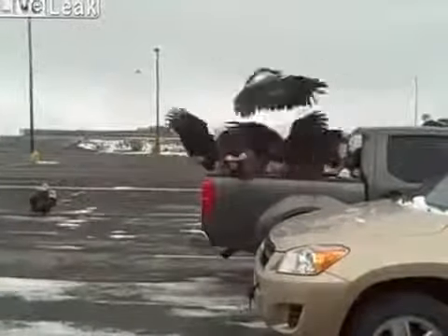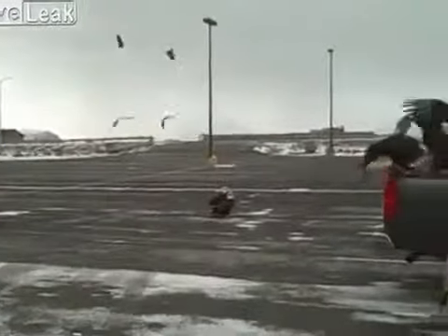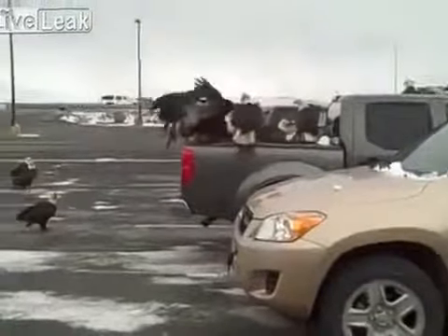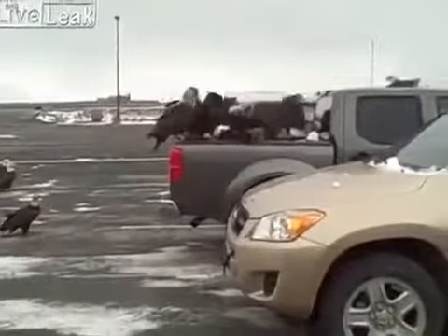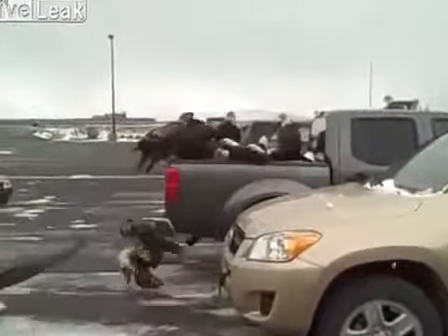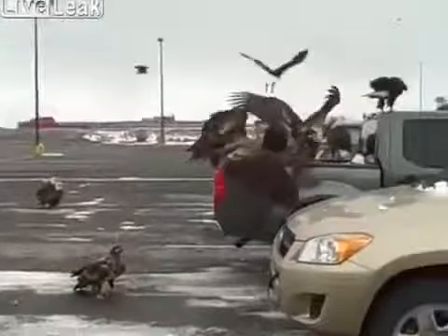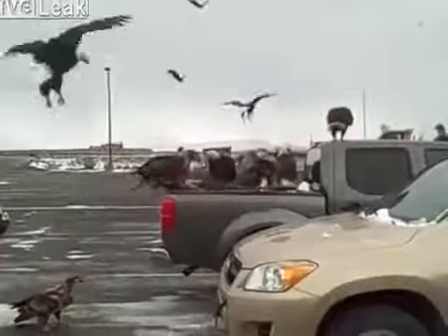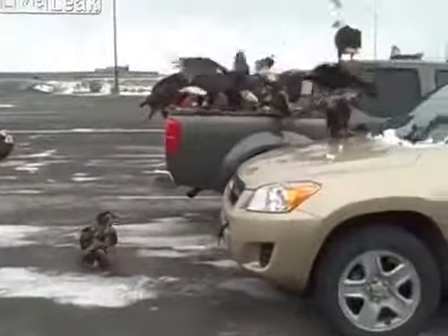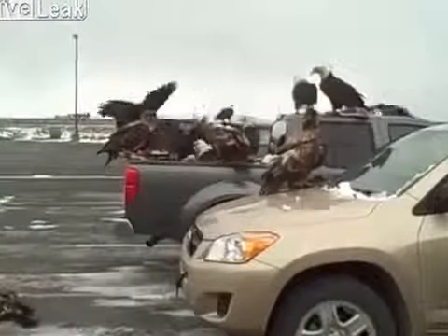I guess I better go in before they decide I'm a meal. Look at all of them. Crazy. I bet it's a box of fish in the back of that truck that they have discovered. Whoa. I bet somebody's going to get some scratches on their cars.